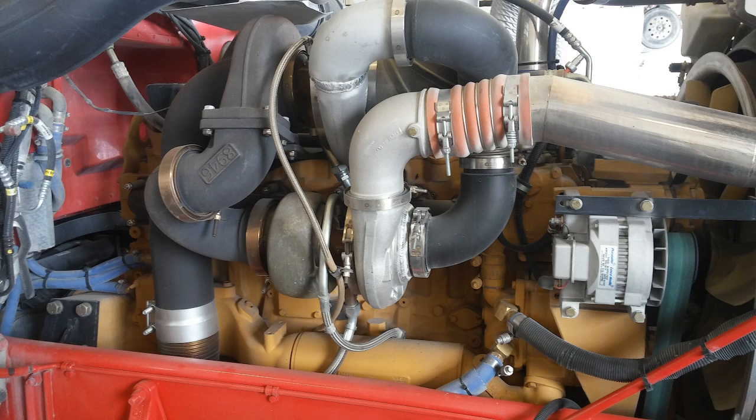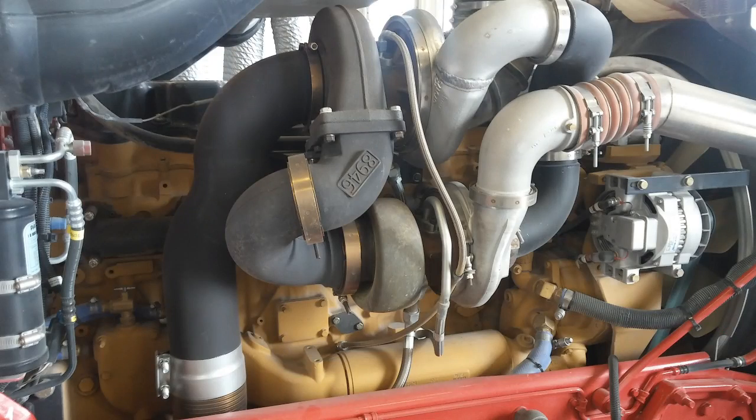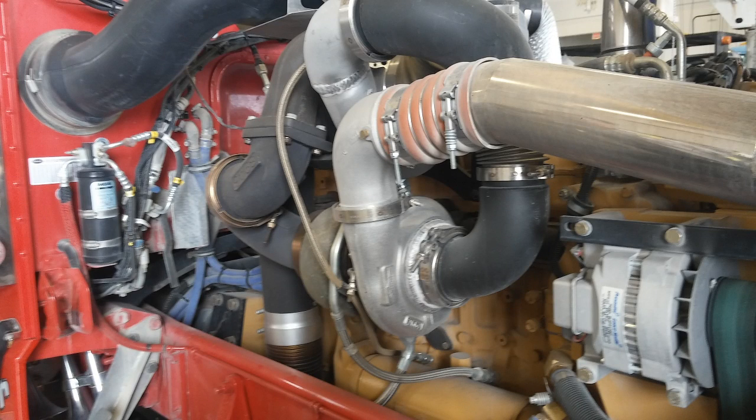In this video, we're going to be discussing whether you should modify your CAT diesel engine. This one definitely is not stock.